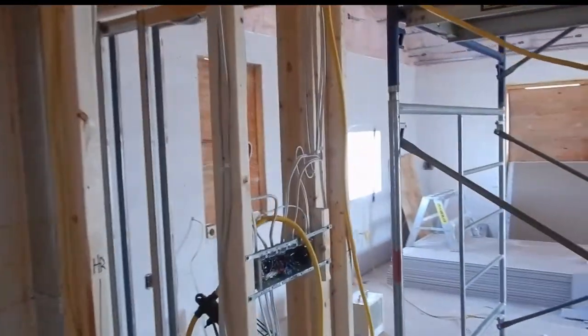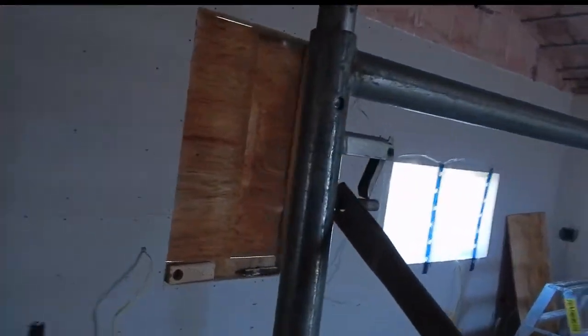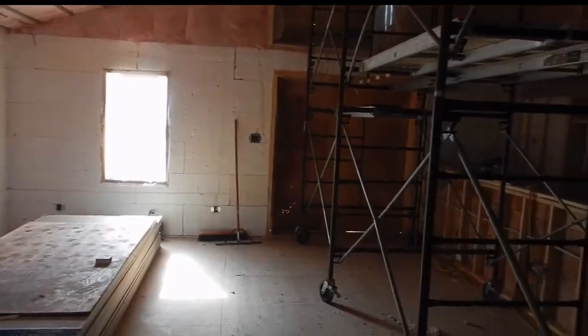Actually, this is now exposed to the outside — this drywall on the inside of the window is going to be exposed. Most of the rain does not come from this direction though; this is the east and most of our wind comes from over there, where there's no drywall yet.